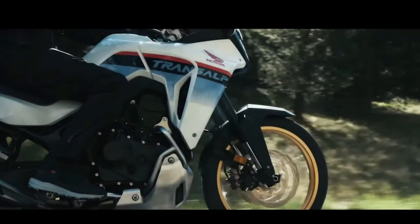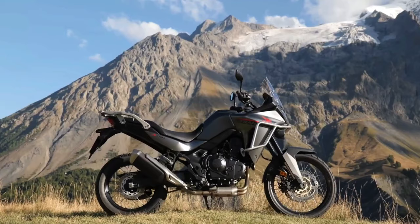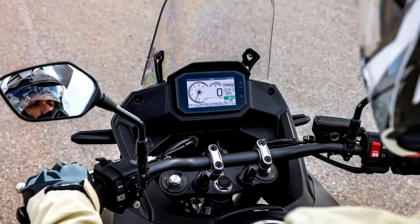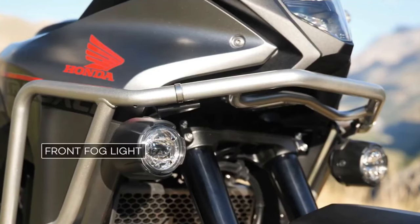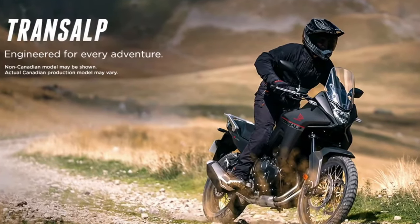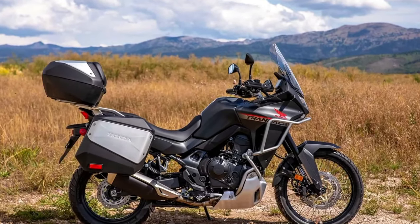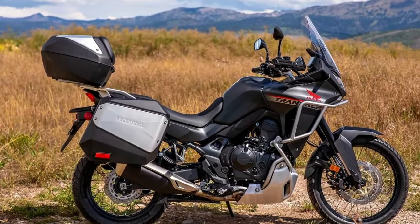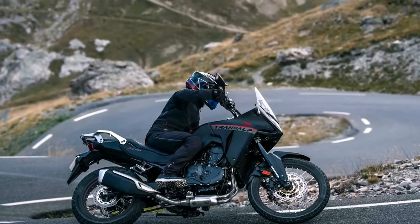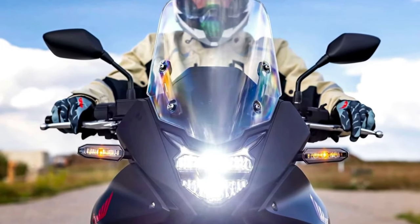The new Honda Transalp appears to be more of a street-oriented adventure bike than the Africa Twin, like the original Transalp model. It is based around the same liquid-cooled 750 twin Honda used for the new Hornet, and first officially appeared at EICMA 2022. The new XL750 Transalp features a 755cc liquid-cooled parallel twin with an 8-valve head and 270-degree crank. Claimed output is about 90hp at 9,500 RPM and 55 lb-ft of torque at 7,250 RPM. An assist slipper clutch is standard, and a quickshifter is available as an option for the 6-speed gearbox.